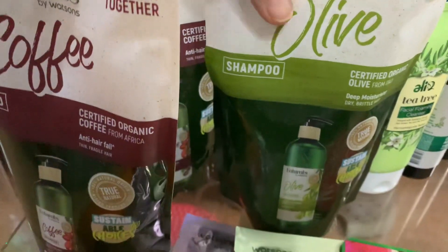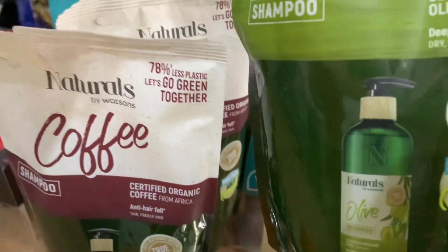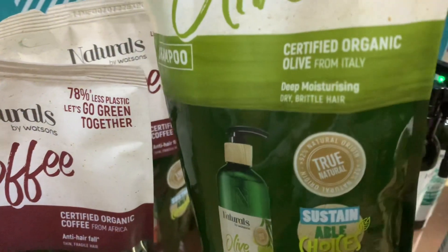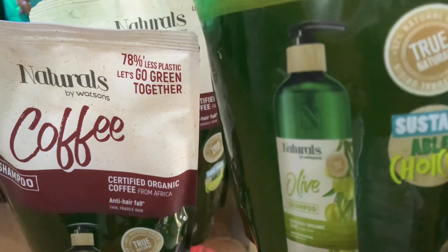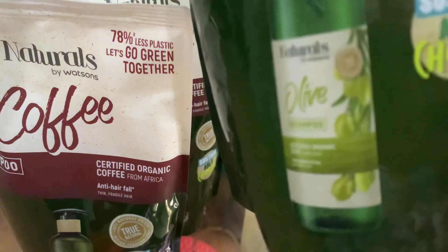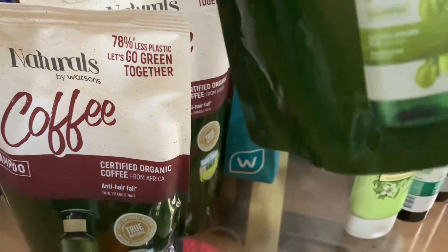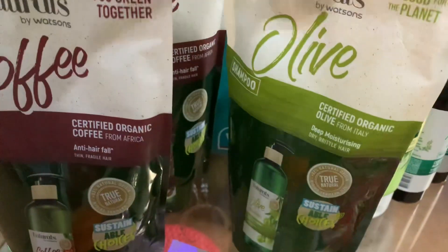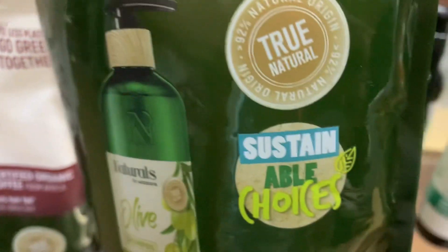And another one, it's a shampoo. It's certified organic olive. And 92% natural origin. It's a sustainable choice. This is also 450 ml. This is good for dry and brittle hair.